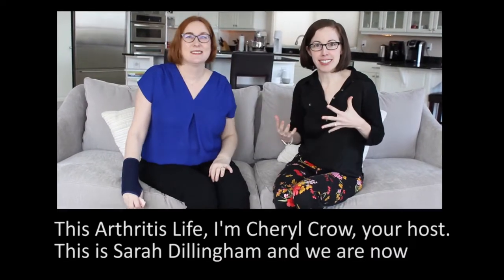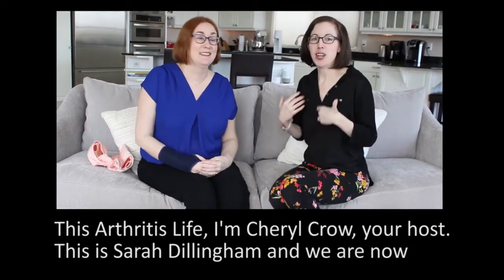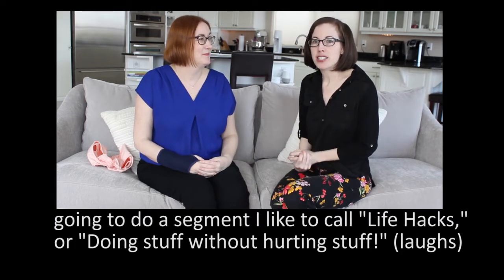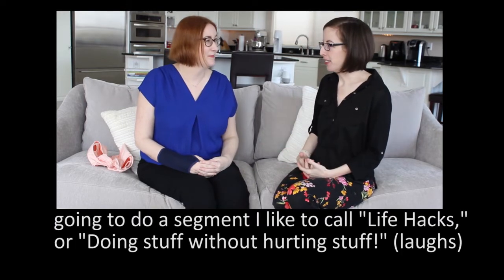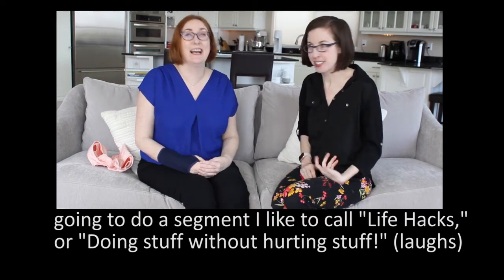This is Arthritis Life. I'm Sheryl Crow, your host. This is Sarah Dillingham and we are now going to do a segment I like to call Life Hacks, or Doing Stuff Without Hurting Stuff.